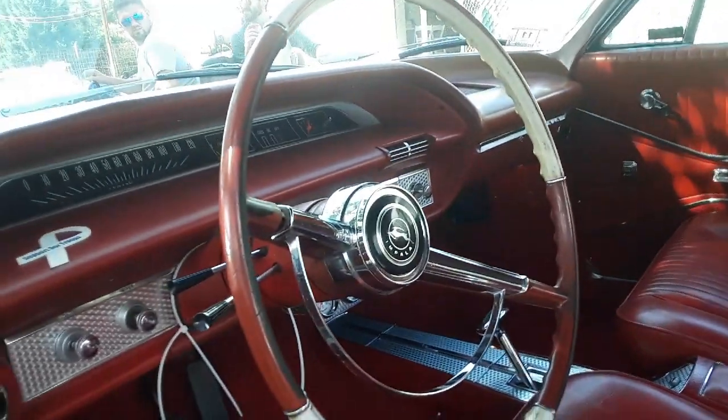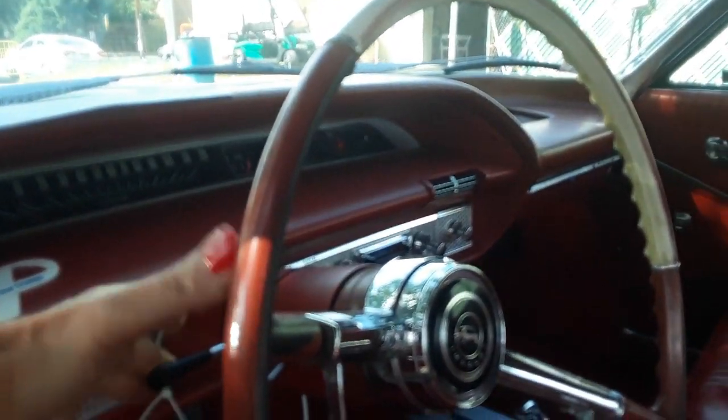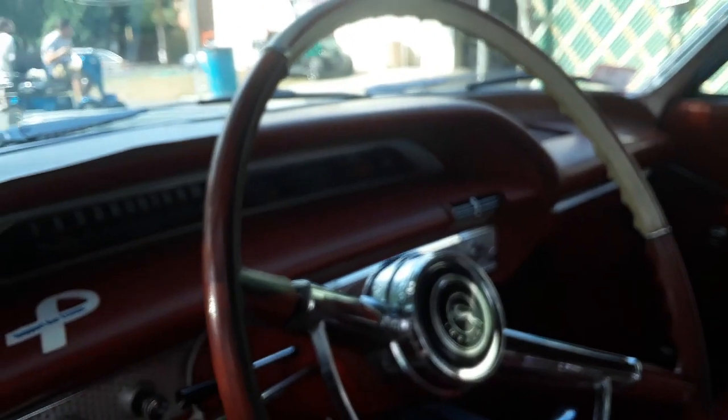Just beautiful. I think it's got the tilt — yep, it's got tilt.